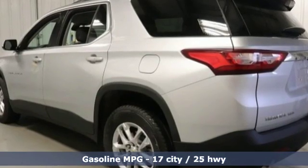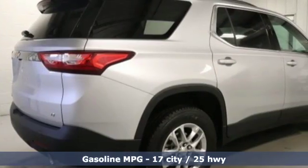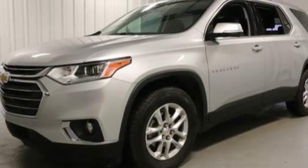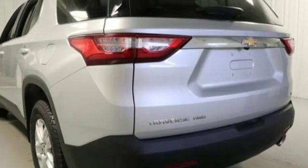Automatic transmission, dual zone climate control, streaming audio, rear parking sensors, front heated bucket seats, power heated mirrors, external memory control, active grill shutters, Wi-Fi hotspot, and V6 engine.